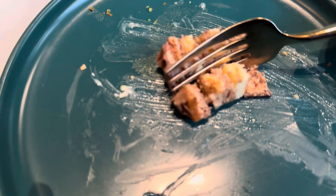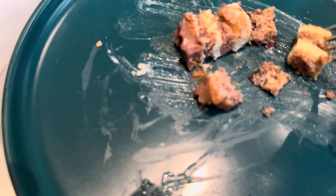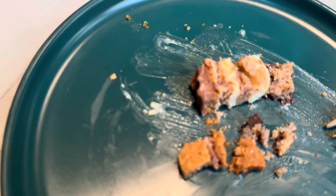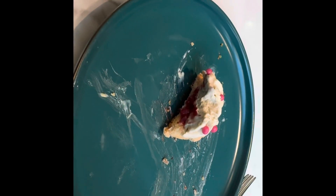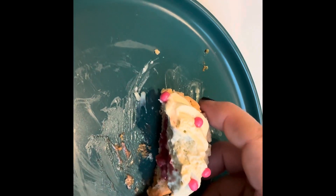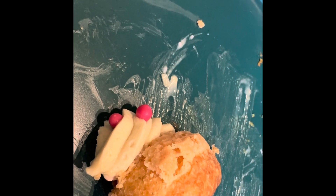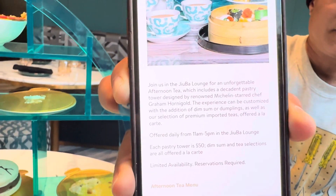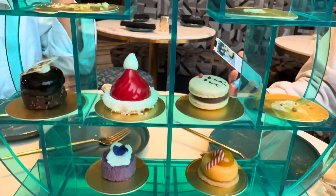Look at how cute it is. Next up is the one that looked like a semla bun — the kind that we had in Sweden and Finland, maybe in Denmark too. Let's see how it tastes. Looks like it has some kind of a berry filling. Everything is so good here. So apparently these pastries are made by Michelin-starred chef Graham Hornigal, and it is delicious. Everything has been so wonderful and so cute.